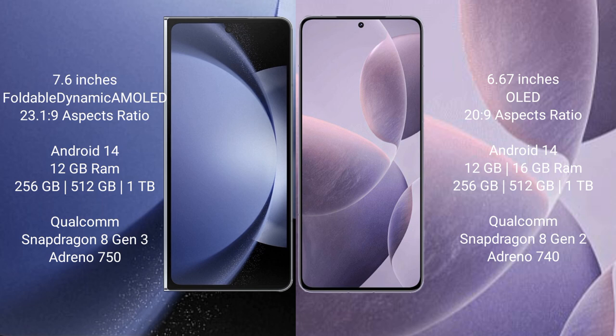Samsung Galaxy Z Fold 6 runs on the Android 14 operating system. Redmi K70 also runs on the Android 14 operating system.